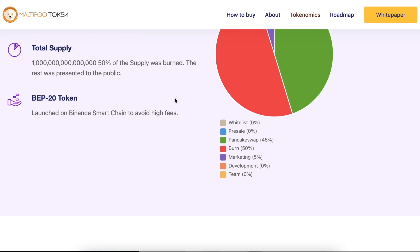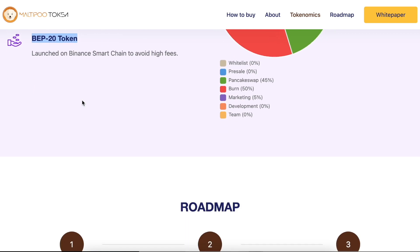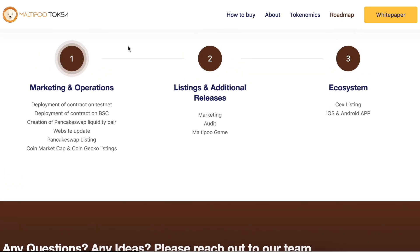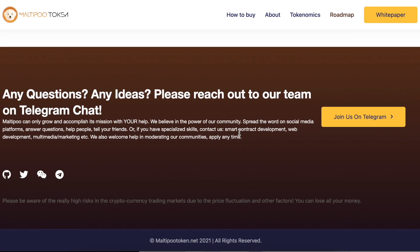Launched on Binance Smart Chain to avoid high fees, it is based on the BEP-20 token standard. The roadmap aims for future exchange listings, iOS and Android apps — which will be a great start — a marketing audit, and a Multiple game available on iOS and Android platforms. This will be very, very great.